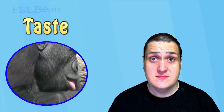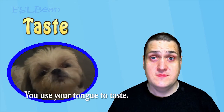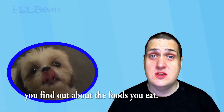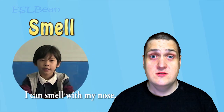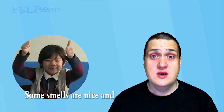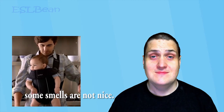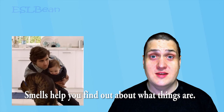Oh, I think he tasted something he did not like. Taste. You use your tongue to taste. When you taste, you find out about the foods you eat. You use your nose to smell. Some smells are nice, and some smells are not nice. Smells help you find out about what things are.